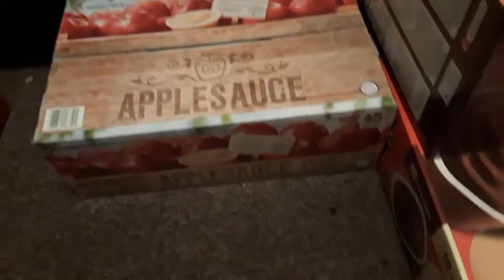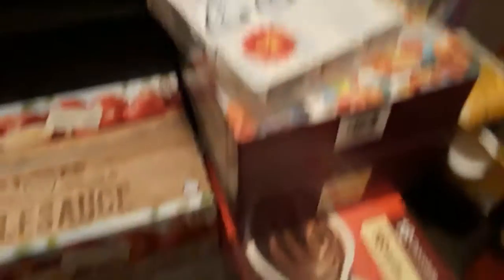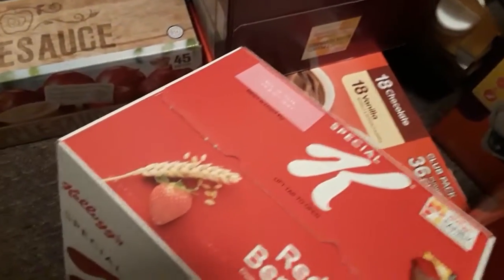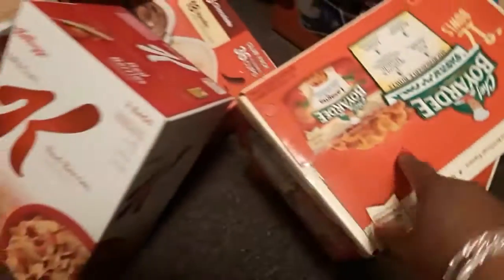Moving right along, over here is some applesauce. I also picked up some toothpaste, and I picked up some cereal for myself — the Special K. Moving right along, I got him two boxes of the variety pack of snacks.